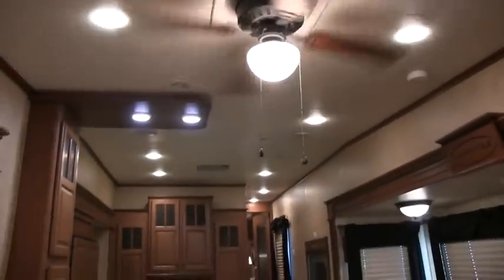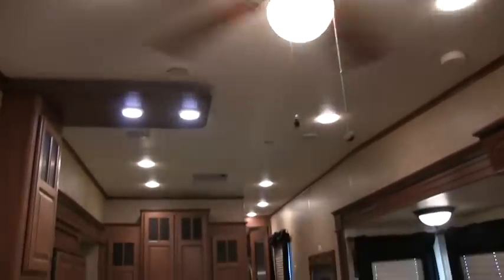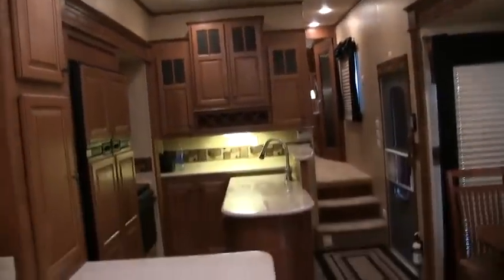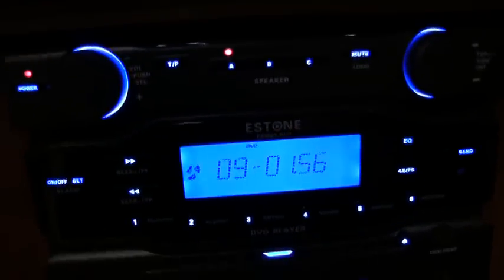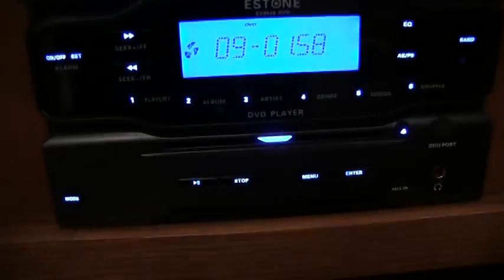Before I forget, you do have beautiful accent lighting and beautiful recessed lighting all throughout the coach — not the pancake lights. You do have a ceiling fan. You do have home theater surround sound with CD, stereo, DVD, and it's MP3 ready.